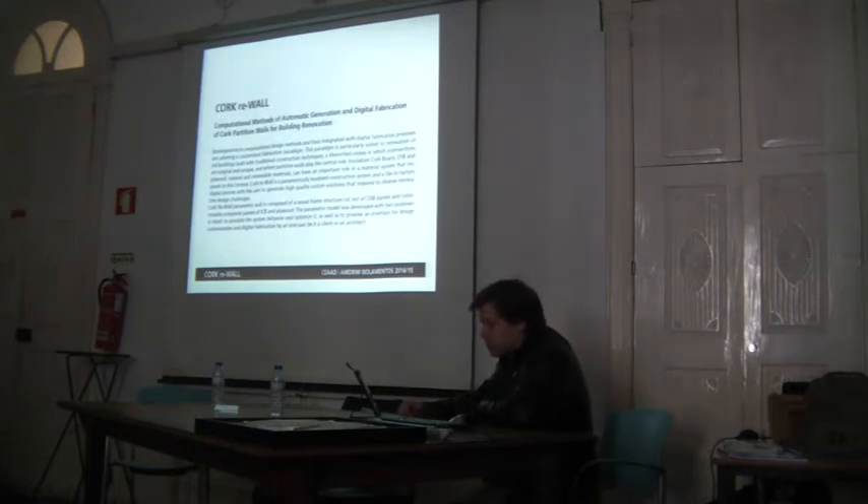This course is a post-graduate program. The course actively promotes collaboration with the industry, and the development of this investigation was sponsored by Marine Zunent, which is a cork producer, one of the largest in the world.